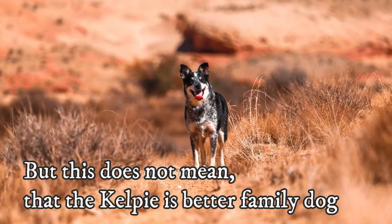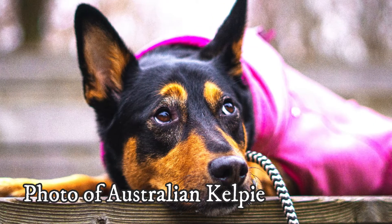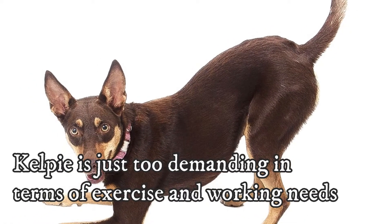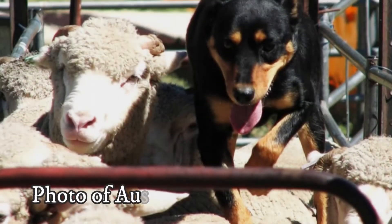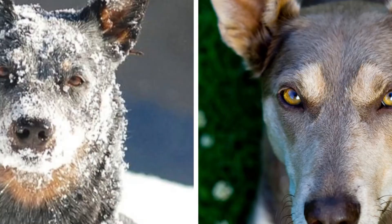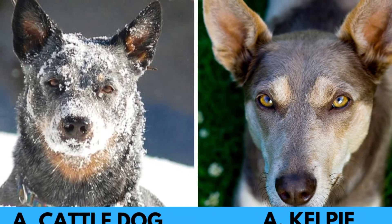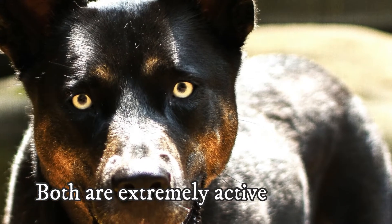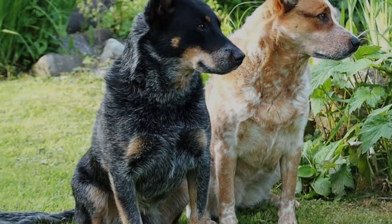But this doesn't mean that the Kelpie is a better family dog. I would actually say that the Australian Cattle Dog is slightly better for companionship, as the Kelpie is just too demanding in terms of exercise and working needs — most of them would love to work all day, every day. The Australian Cattle Dog also needs plenty of physical exercise, but not to the extent of the Kelpie. That said, both dogs will prefer to live in a house with a large yard where they can stretch their legs whenever they want to. Both are extremely active, and you will find dogs on both ends of the spectrum.